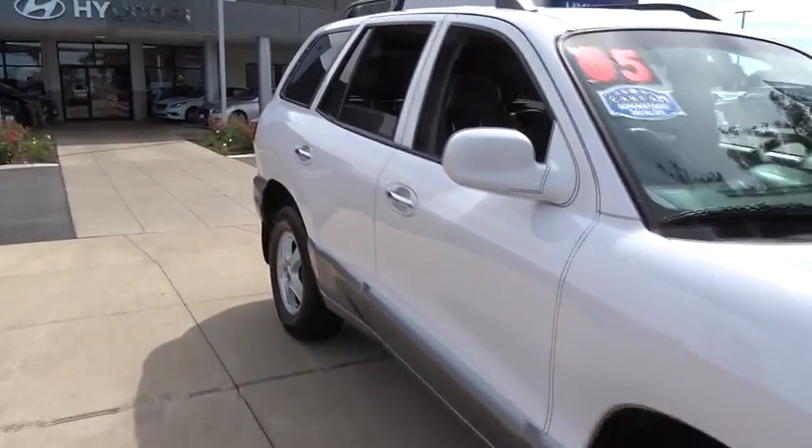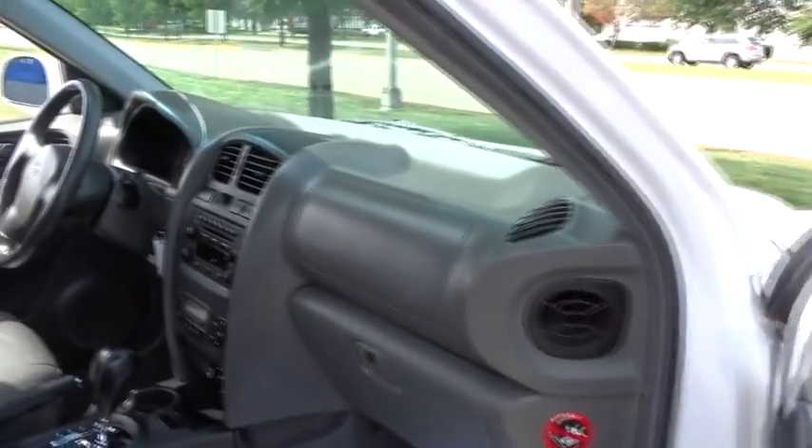The 2003 Hyundai Santa Fe. Style, quality, performance, value. Need we say more?